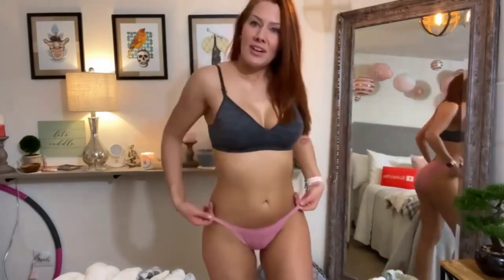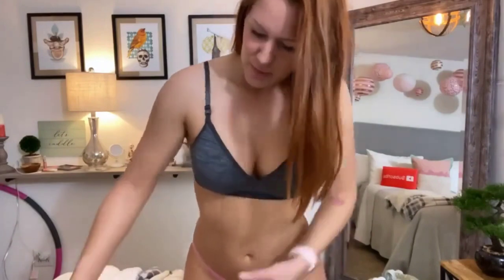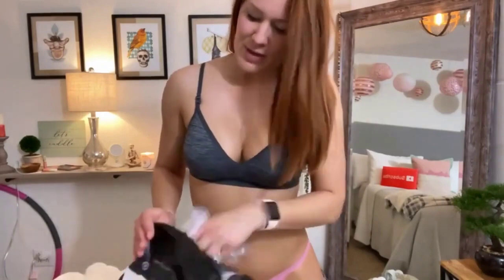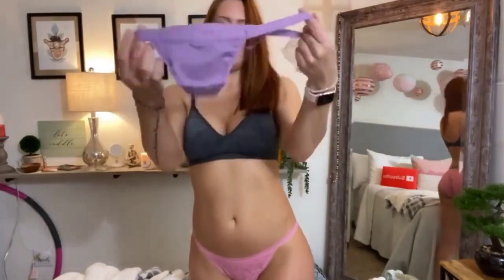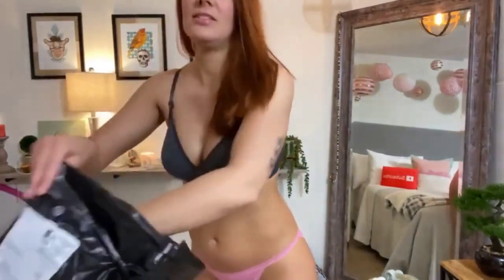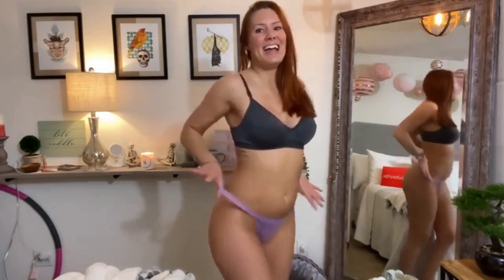Alright guys, that's all the panties I was going to try on for you today. Thanks for watching my silly little videos — I love trying on my lingerie for you. It really makes me happy, and I love all of your silly comments, so keep leaving comments. Oh my gosh, look — there's a purple pair hiding in the bag! We almost forgot about this one. Let's see what it looks like on. It's a string thong in purple — cute. Is there anything else in here? No. It kind of looks like I'm not wearing anything, but I am.